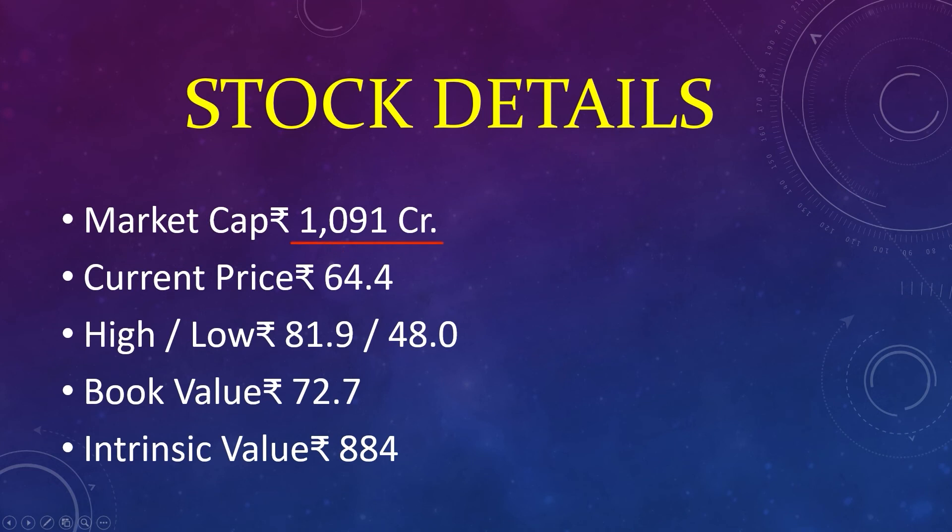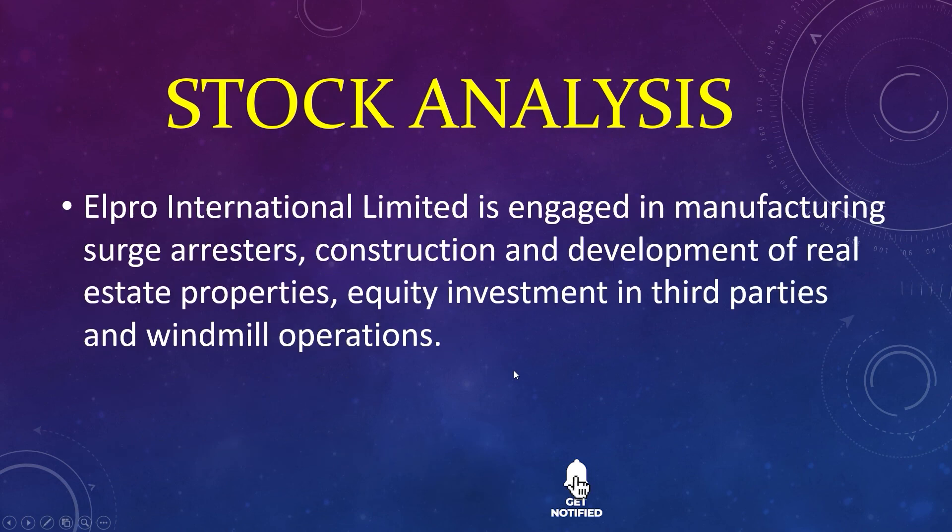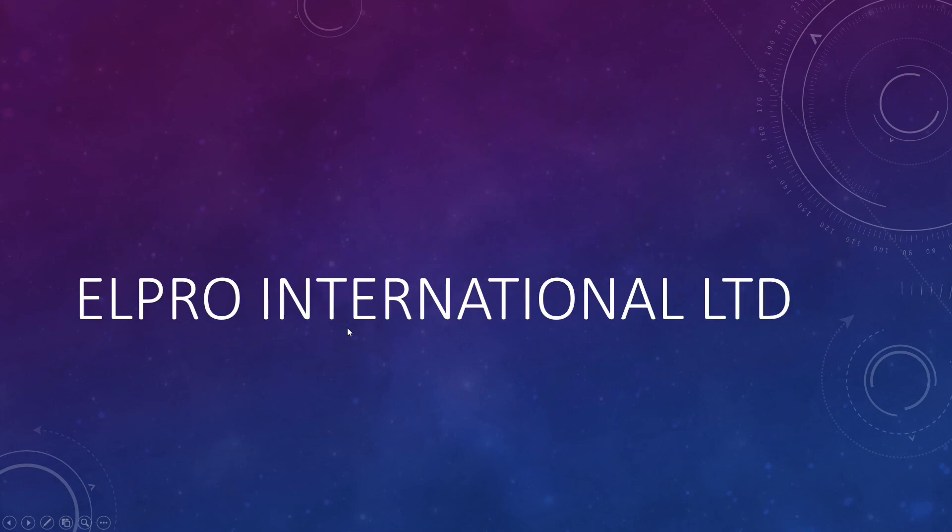Market capital 1,091 crores, current price 64, high 81, low 48, book value 72, intrinsic value 884. Yelpro International Limited is engaged in manufacturing surge arresters, construction and development of real estate properties, equity investment in third parties, and windmill operations. Yelpro International Limited.